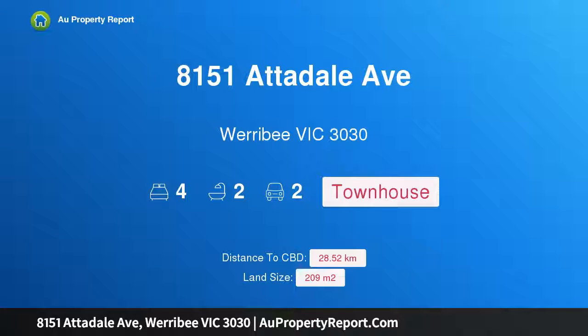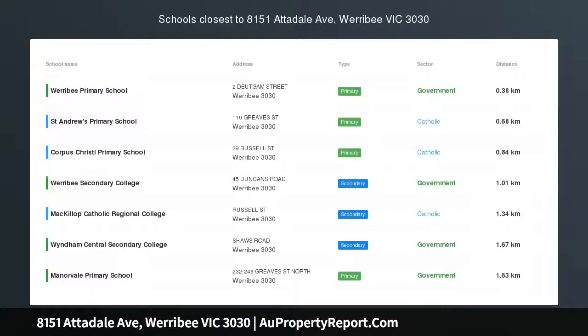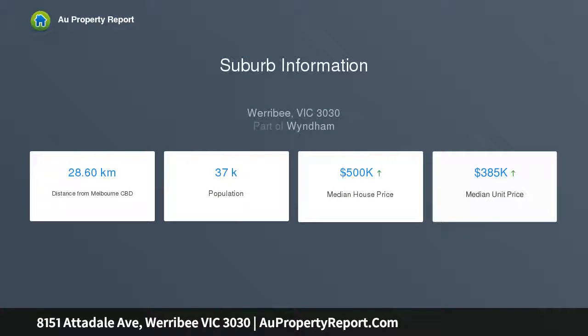I am glad to introduce property 8151 Atterdale Avenue, Werribee Victoria 3030 — large townhome living at Harpley. Welcome to the Albion Collection of townhomes at Harpley, where natural beauty supports your modern lifestyle. The Madison Homes within the Albion Collection feature spacious open plan living.